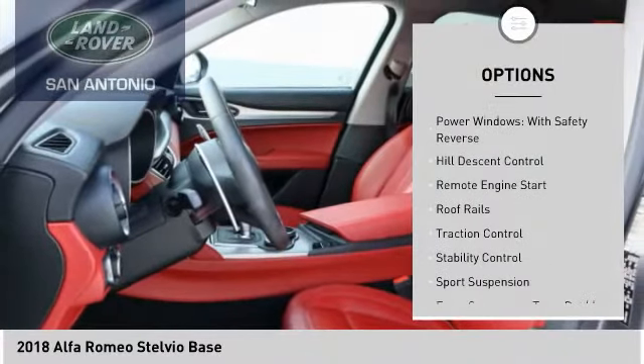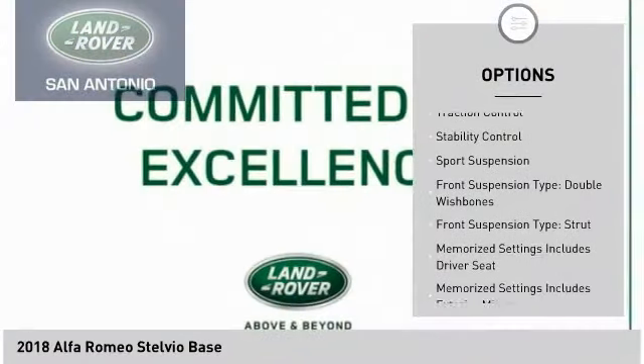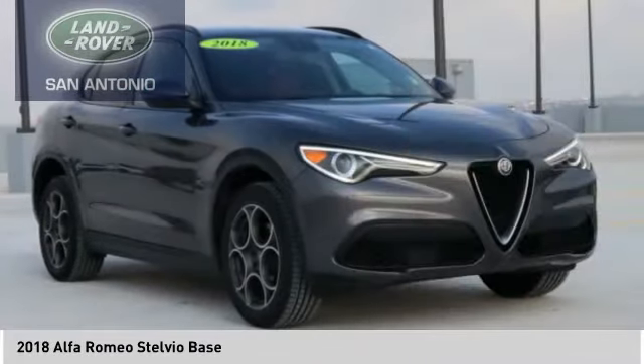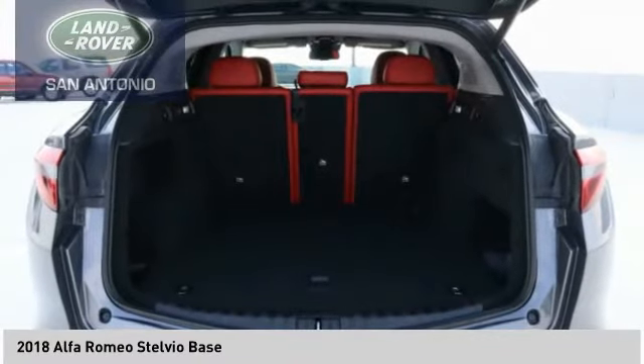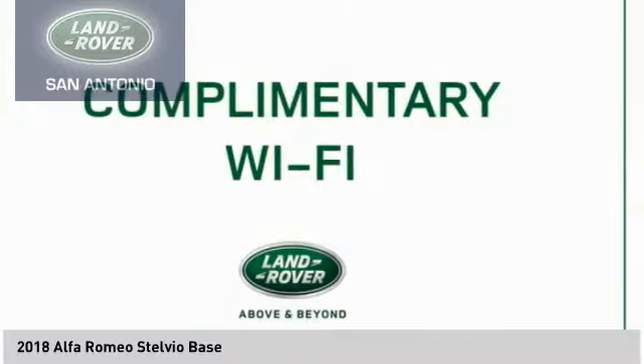Driver adjustable suspension, ride control, power windows with safety reverse, hill descent control, remote engine start, roof rails, traction control, stability control, sports suspension. Front suspension type: double wishbones. Front suspension type: strut.